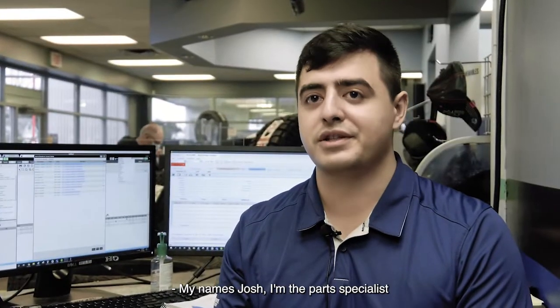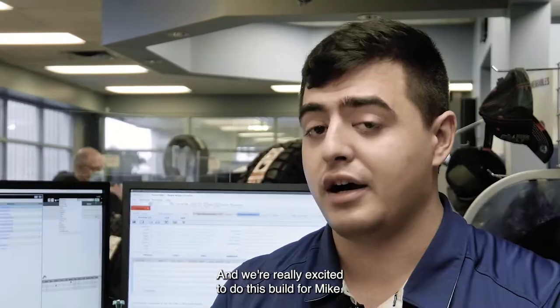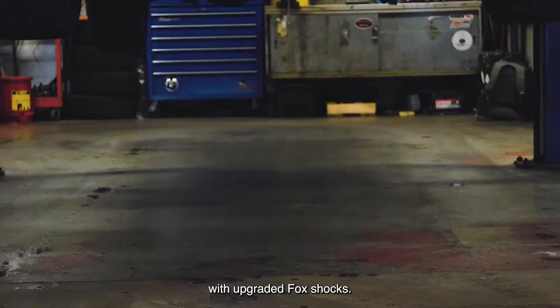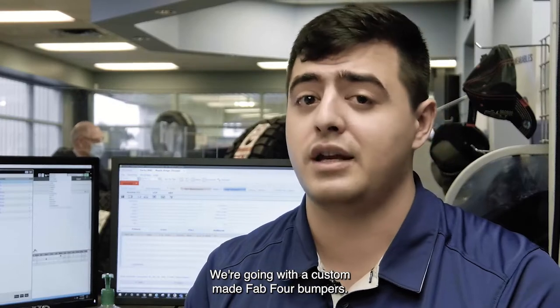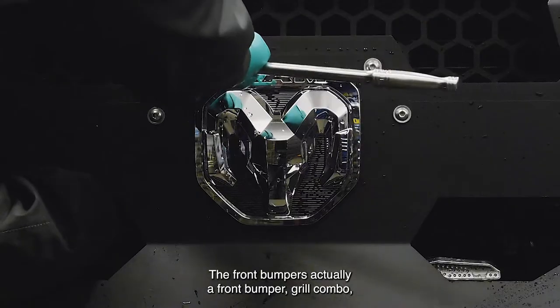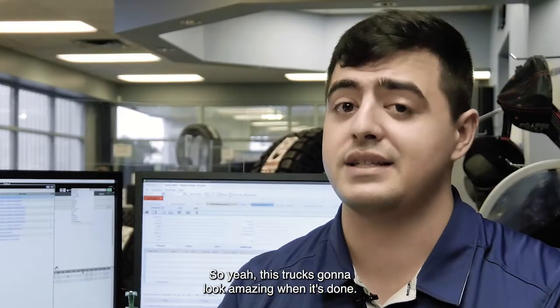My name's Josh, I'm a parts specialist at Meatworks Chrysler, and we're really excited to do this build for Mike. The first thing we're doing on this thing is a 4-inch BDS lift kit with upgraded Fox shocks, 20-inch custom wheels, and painted fender flares. We're going with the custom-made Fat 4 bumpers. The front bumper is actually a front bumper grill combo called the Grumper. This truck is going to look amazing when it's done.